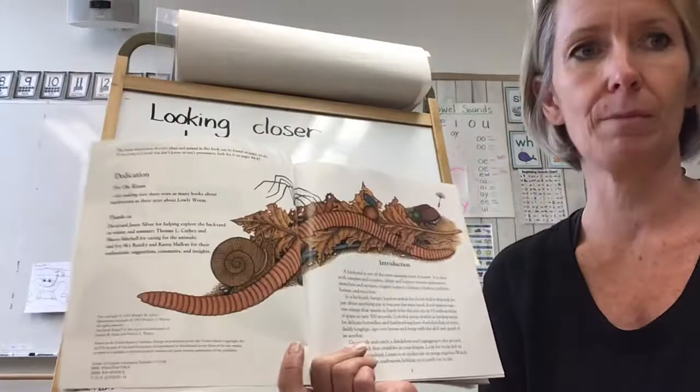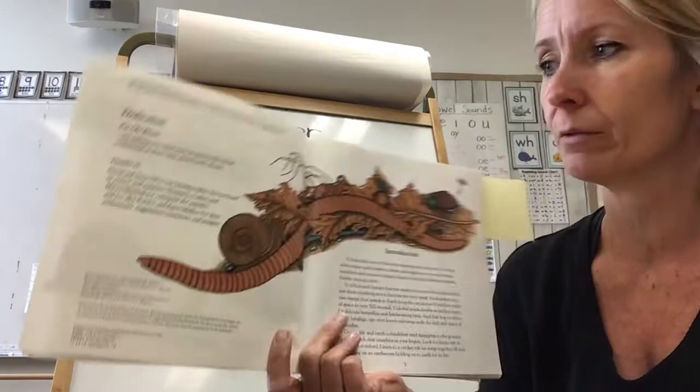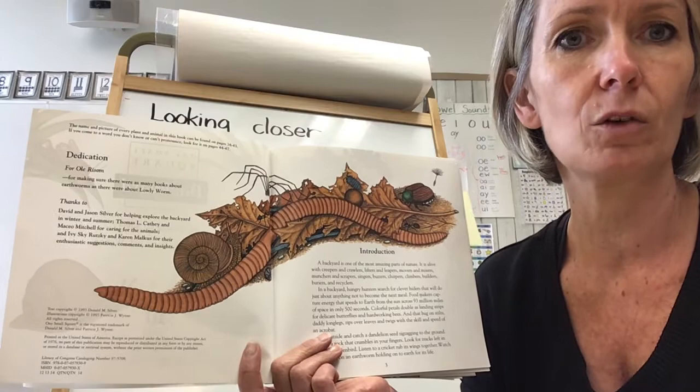I was inspired by a book called One Small Square Backyard. I'm not going to read you the whole story because it is quite long. If you get a chance to find this book at the library or online, you could investigate it more. But I do want to read you a few parts because it really activates your thinking about looking closer at the habitat in your backyard.